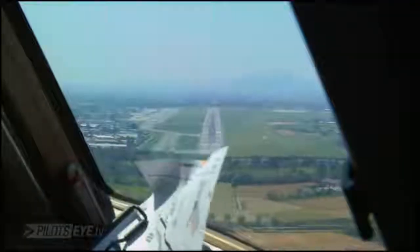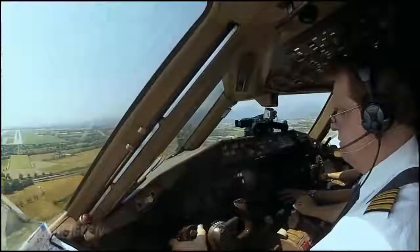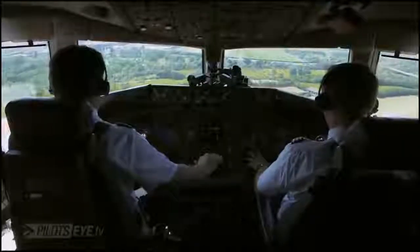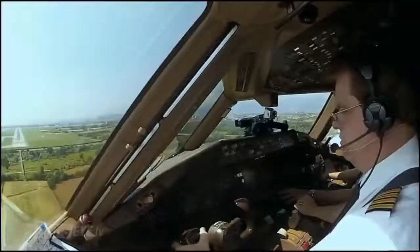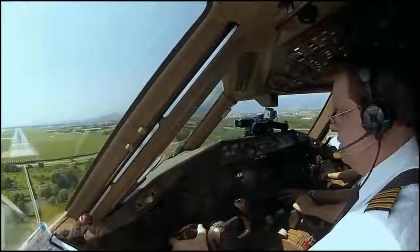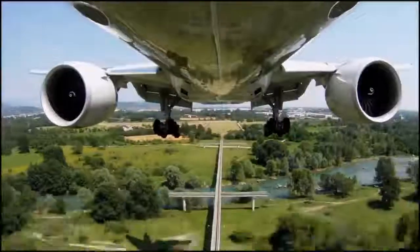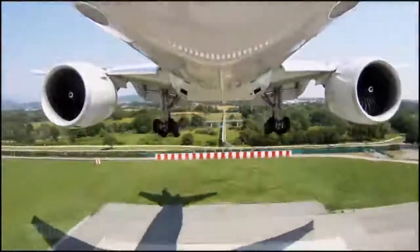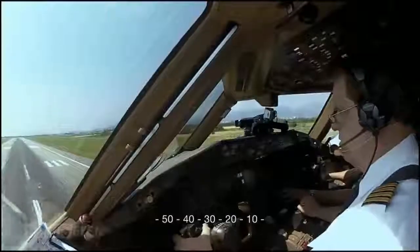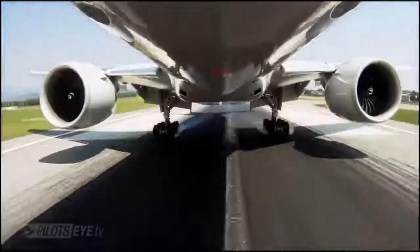400. Approaching minimums. Minimums. 200. 100. 50. 40. 30. 20. 10.